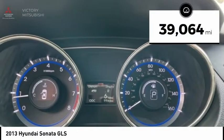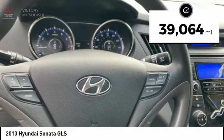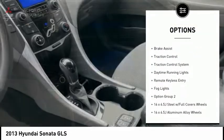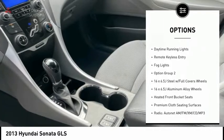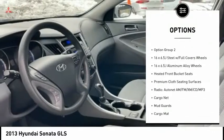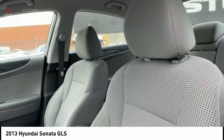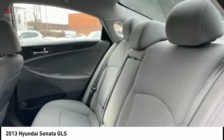This vehicle has less than 40,000 miles. Here are some of this vehicle's great options: tire pressure monitoring system, electronic stability control, rear mirrors, rear lip spoiler, brake assist, traction control, daytime running lights, remote keyless entry, fog lights.